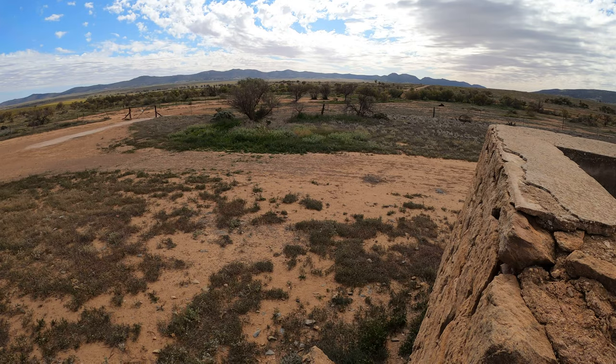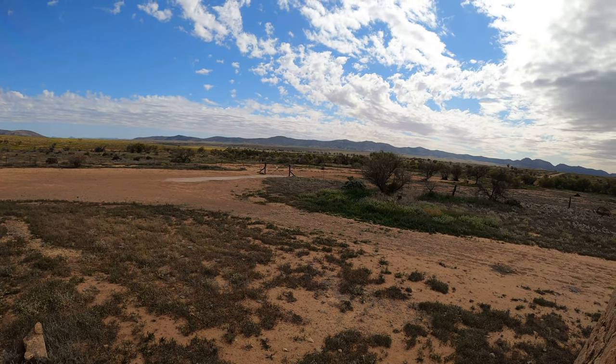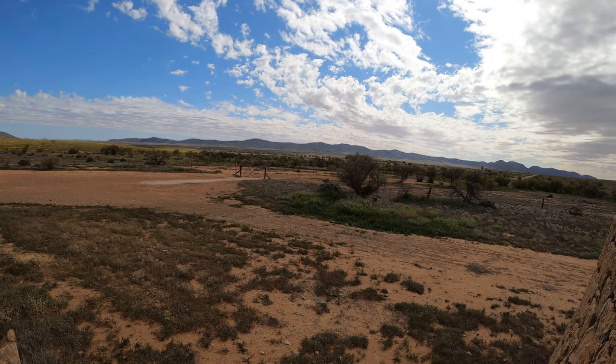Look around — over there is part of the old railway track. It would have been a bridge.